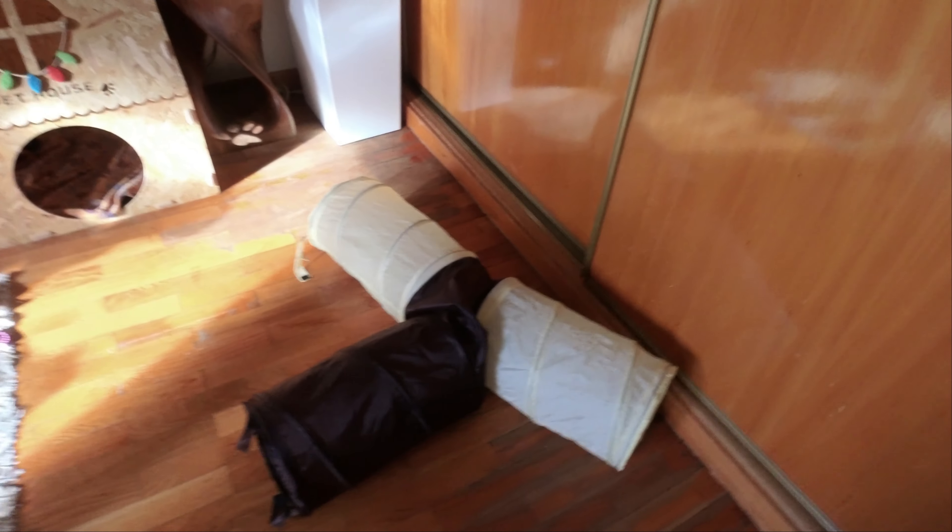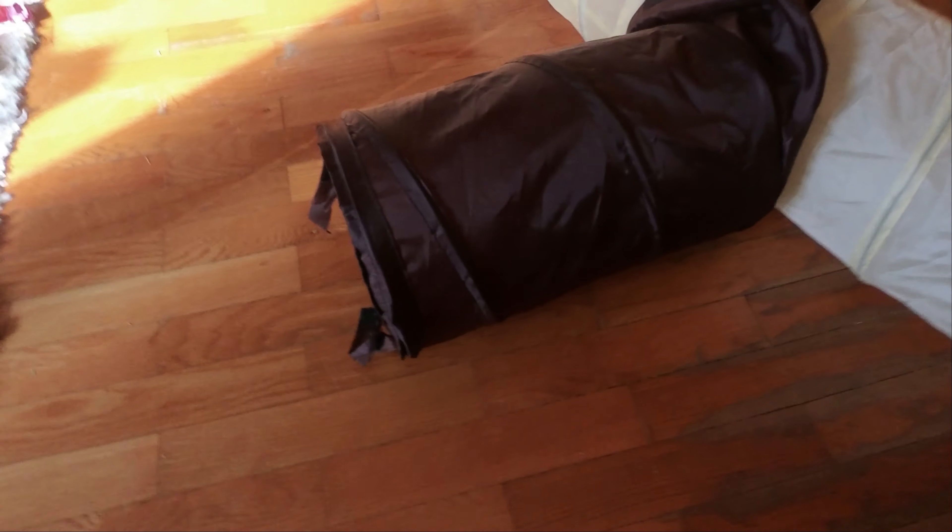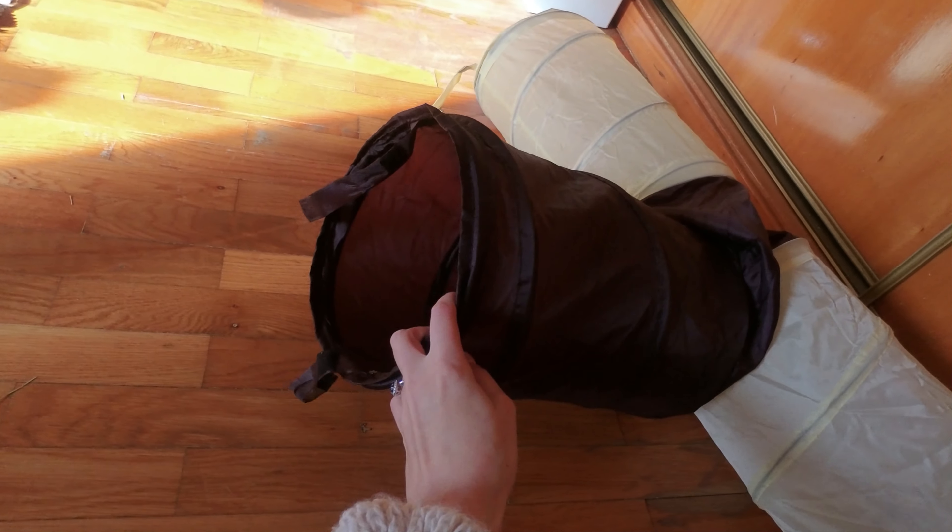Alright, so the first thing we have here is a little tunnel. Well, it's not little actually — I think this is the cat's size. Right, William?